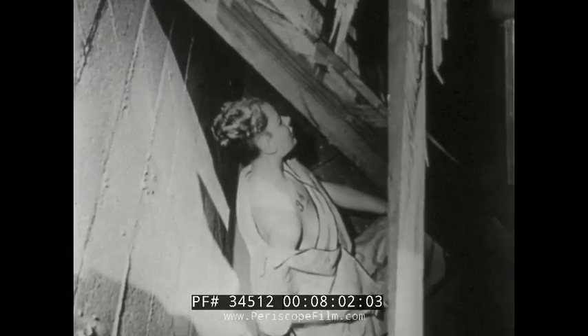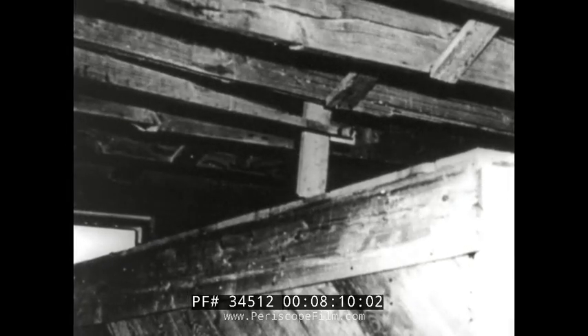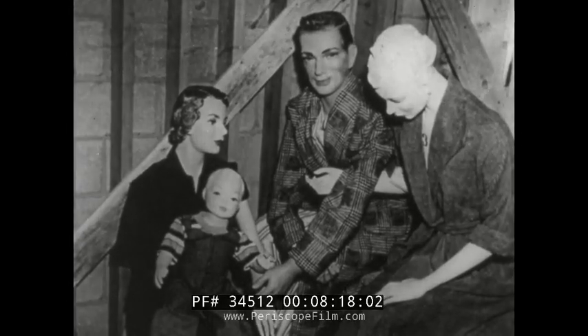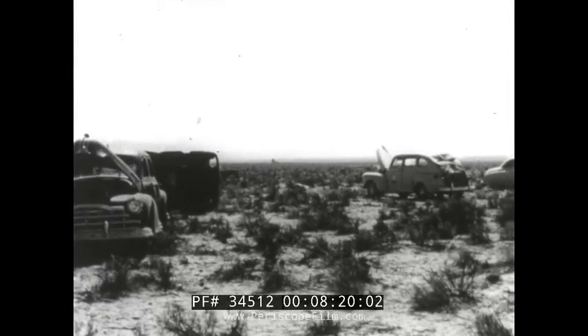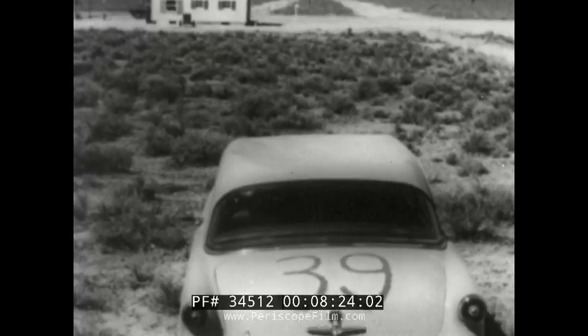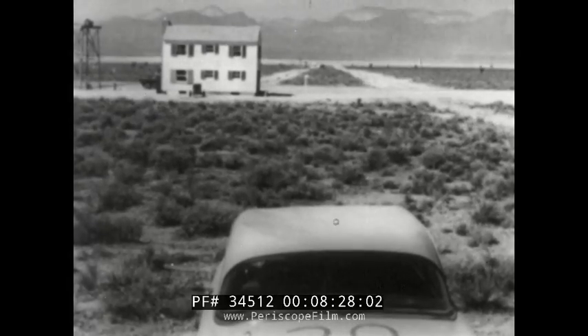Yet in this lean-to shelter, you discover indications that a human being might have survived the blast with simple protection. In house number two, a cracked beam above the basement box-type shelter — but within, this family, which was prepared, was neither moved nor harmed. Outdoors at various ranges from ground zero, nearly every car driven into the area could be driven out again under its own power in spite of damage.